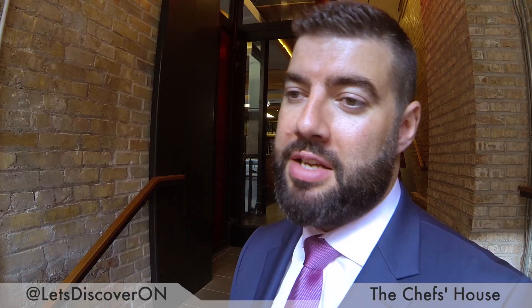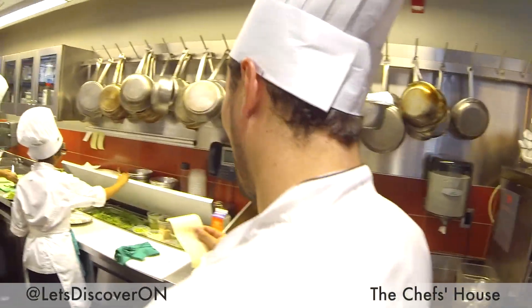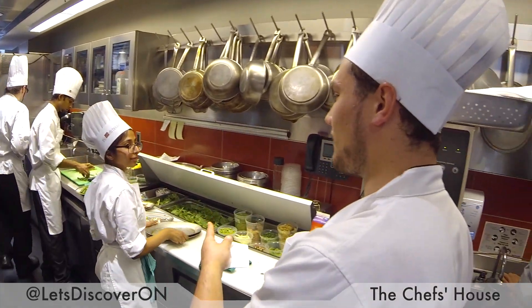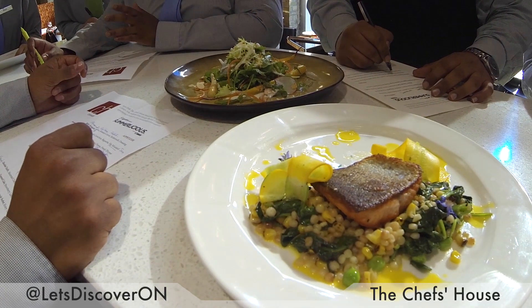Some of the students I've seen in the last 18 months have gone from meek, introverted individuals, over the space of a couple of months, to really believing in their talents and abilities. Some of the food I see being put out here by the chefs, and the service from the front of house staff, is second to none.